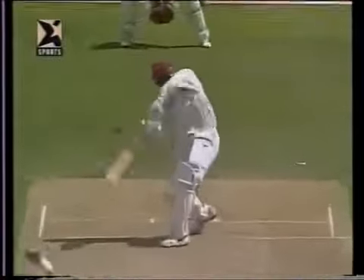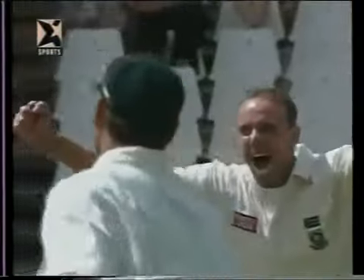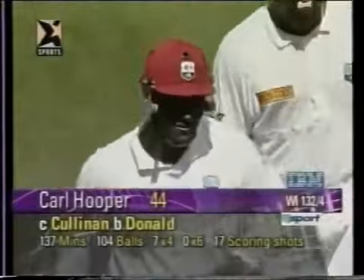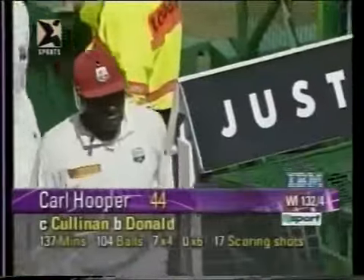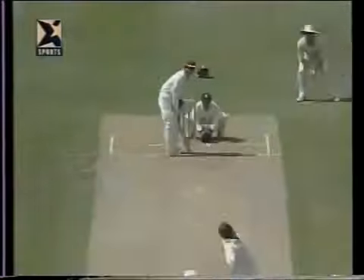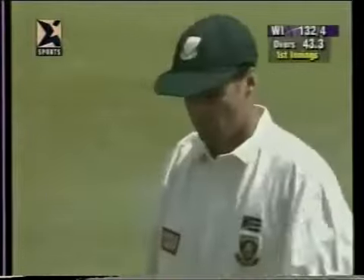The difference here is that Alan Donald is suddenly struck on a rhythm and getting a little bit of shape — he swings it away, gets the movement, and trying to drive on the up even gets the edge. Must be said that was a poor shot from Hooper, trying to hit the ball on the up. It's not a good shot to play, especially if the ball is leaving you. But Hooper's brave innings of 44 — hampered with an injury — finally goes, caught Cullinan, bowled Donald. West Indies now 132.